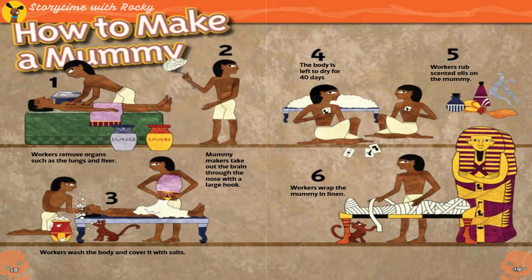How to make a mummy: Number 1 — workers remove organs such as the lungs and liver. Number 2 — mummy makers take out the brain through the nose with a large hook. Number 3 — workers wash the body and cover it with salt. Number 4 — the body is left to dry for 40 days. Number 5 — workers rub scented oils on the mummy. Number 6 — workers wrap the mummy in linen.